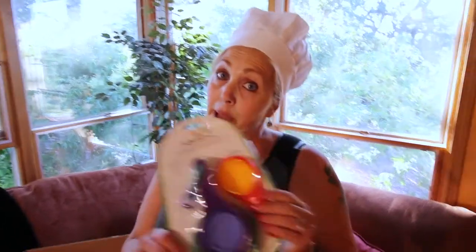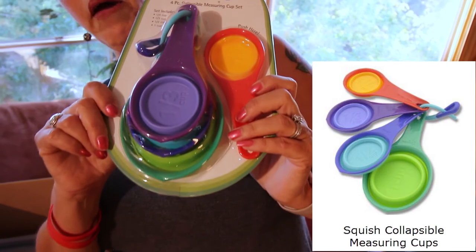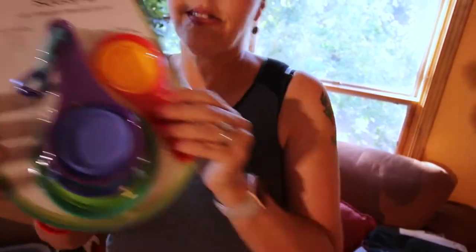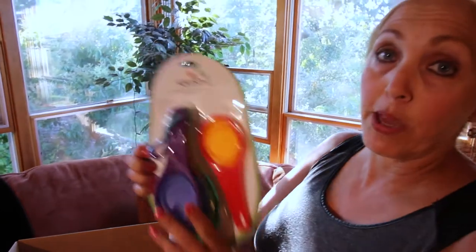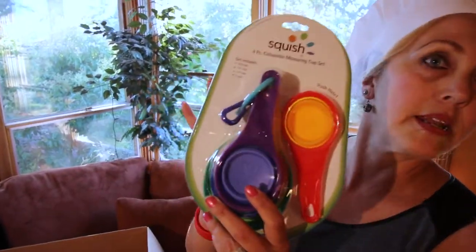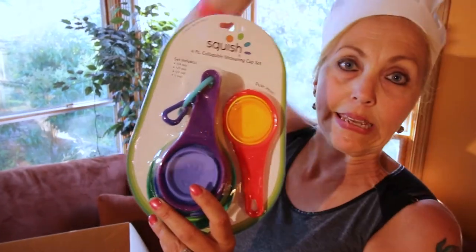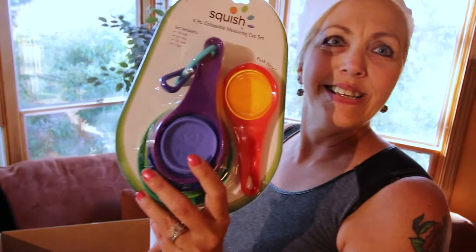Sometimes you need to measure, although I'm not quite sure what I will be measuring because I won't be baking. Nonetheless, these are nice four-piece collapsible measuring cups — they pop out and they don't take a lot of space. Who knows? We might need it for, you know, a shot of tequila and a shot of grenadine. We'll see how we measure up.